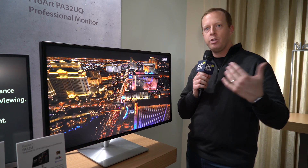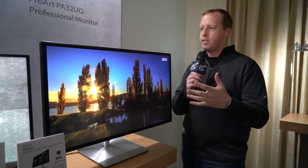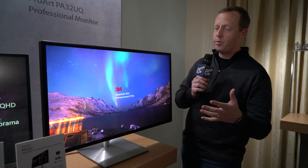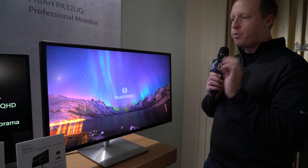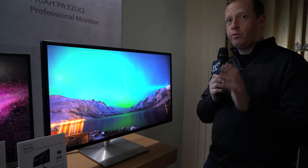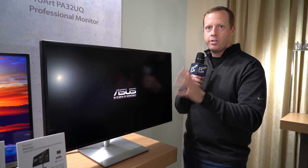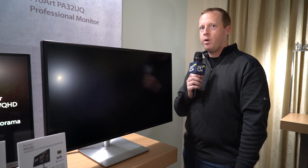As is normally the case when looking at video technologies, you're not going to be able to really tell from a YouTube video or whatever, but this is an impressive looking display. It really does look awesome, and if you haven't seen high dynamic range technology in person, you're really going to want to.